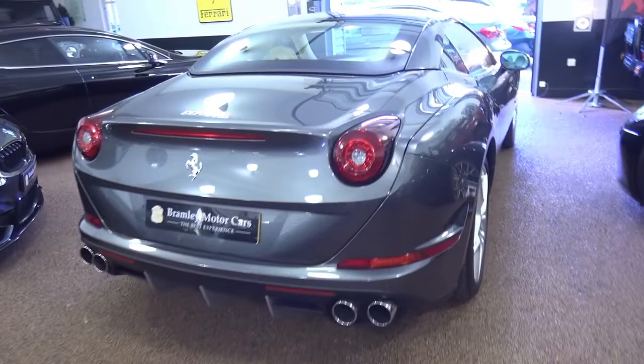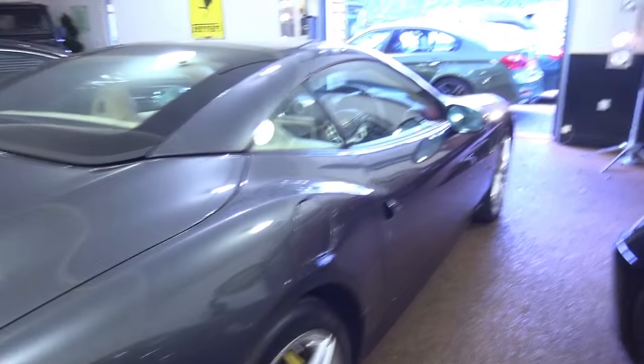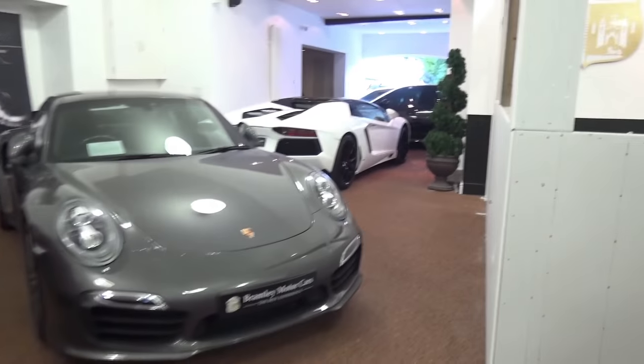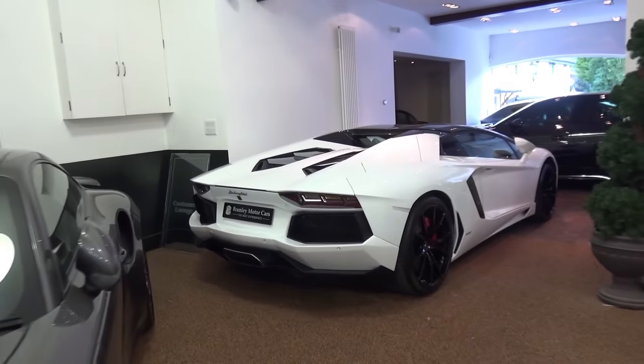I'm coming to the end of the video here, just having a final look around the showroom. I'm very happy to have seen another Aventador.